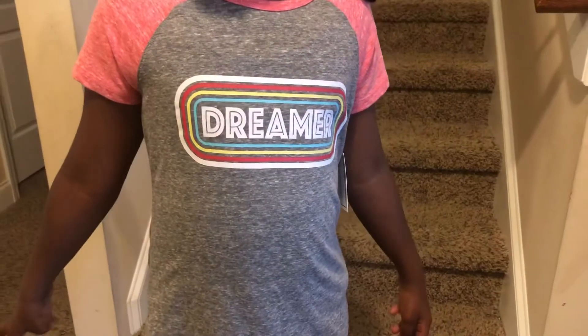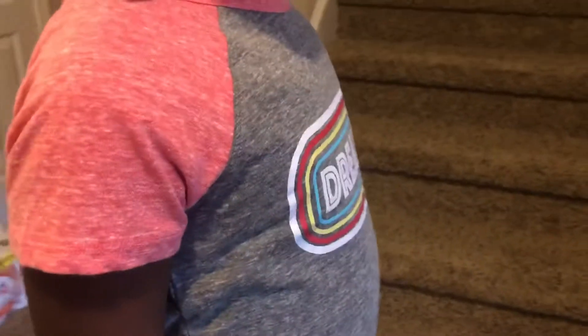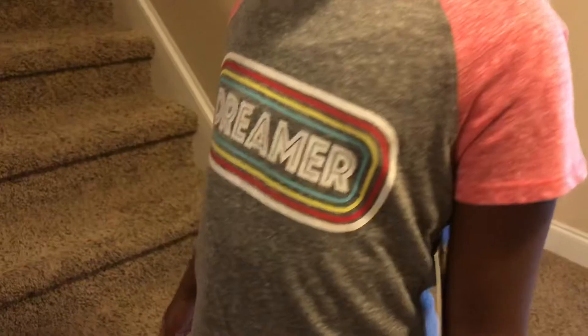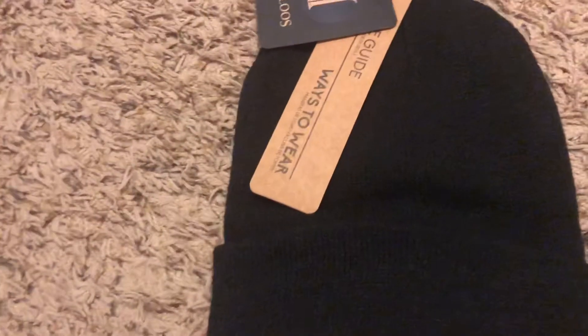This next top is really simple but really cute. I like the grays and the pink in it, and she can just pop on a pair of jeans and we have an outfit of the day. And this is just a toboggan that I got for my husband — he likes to wear these when it starts to get cold, and it's been chilly in the mornings here lately.